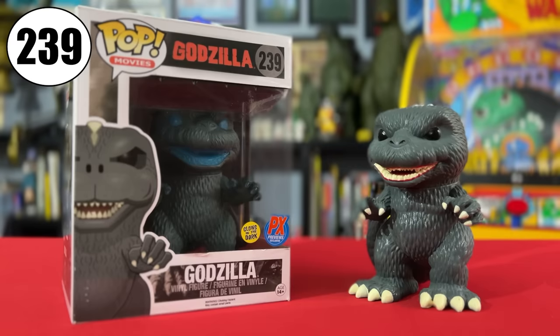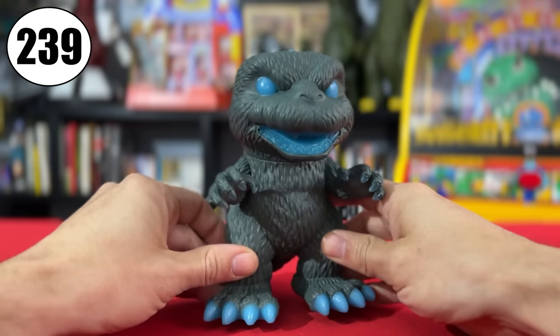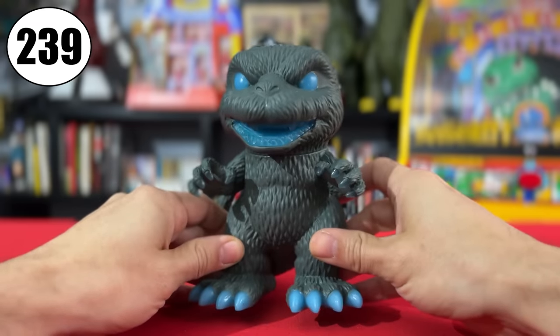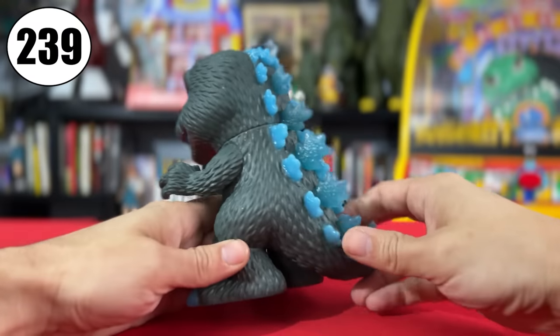Let's talk about the variants and where they were offered. First up is this one from Entertainment Earth PX Previews, called Godzilla Atomic Breath Glow in the Dark. He's also numbered 239. He's got a darker skin color with glow-in-the-dark eyes, teeth, nails, and dorsal plates. Let's check out that effect.